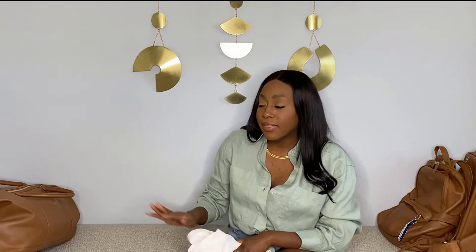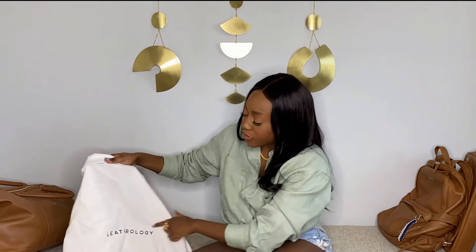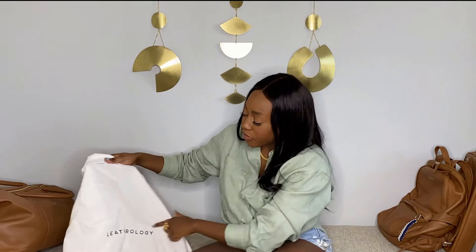The larger travel pieces don't come in the nice box like the SLGs — instead they come in a large cardboard box. But they do come with dust bags — this one is a large white bag embossed with the Leatherology logo, and the strap is stored inside. These dust bags let you protect your larger items while storing them.